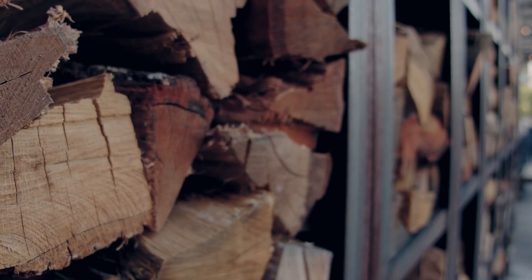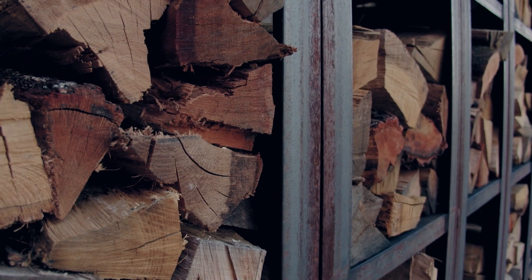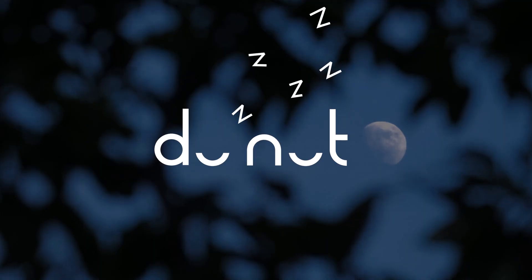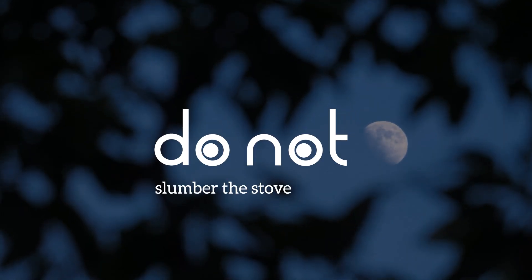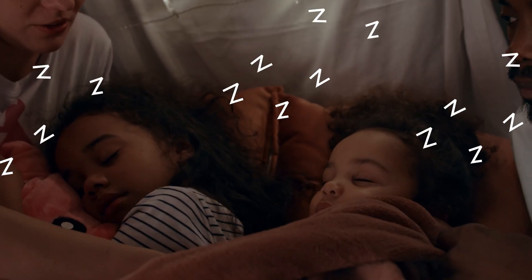All combustibles, including logs and other fuel, should be kept at a safe distance from the stove and not stored on the hearth. Do not turn down the stove for the night, also known as slumbering the appliance. This can cause more smoke and increase the risk of spillage.